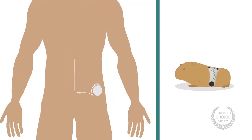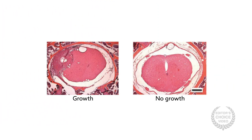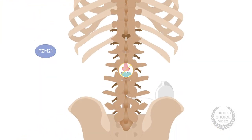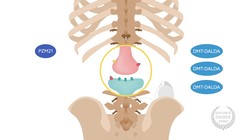These masses are thought to model the growths found in patients equipped with pain pumps. The experimental drugs, on the other hand, produced a different effect. Despite being opioids, they led to no growths when delivered at the concentrations required to produce an analgesic effect similar to that of morphine. PZM-21 was observed not to trigger the mass-producing receptors in the spinal cord, while DMT-DALDA showed some effect but only at concentrations well above those required for analgesia.